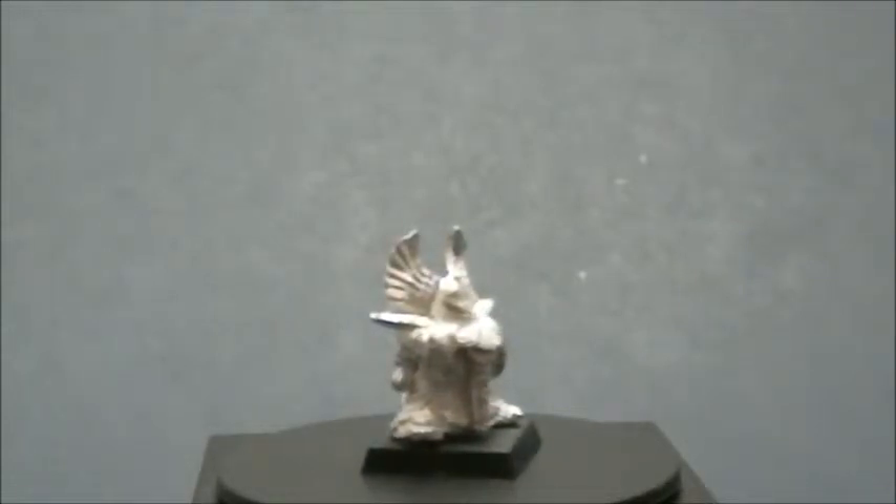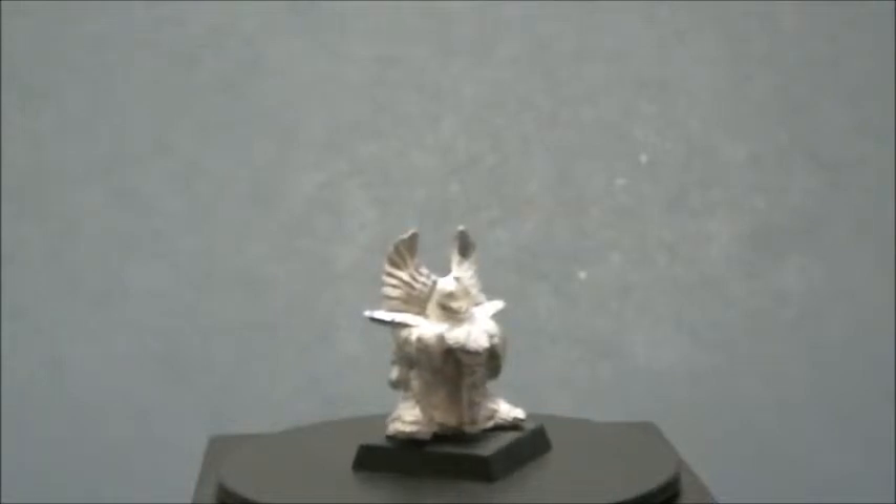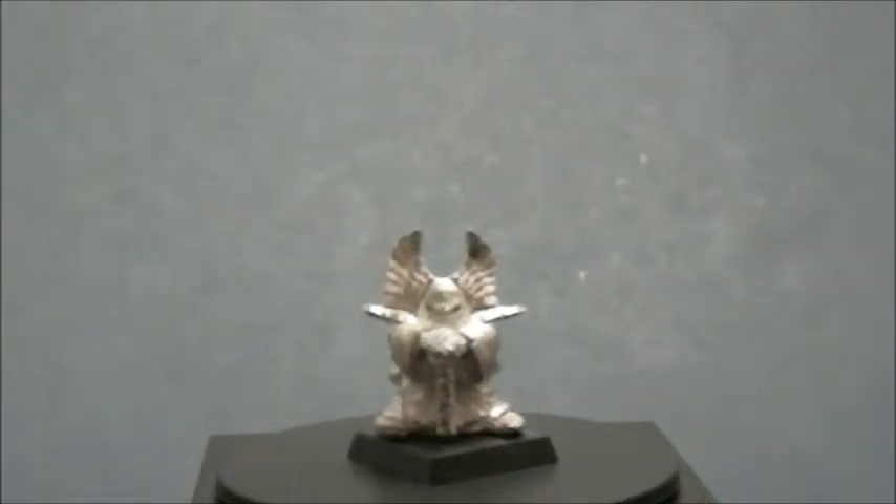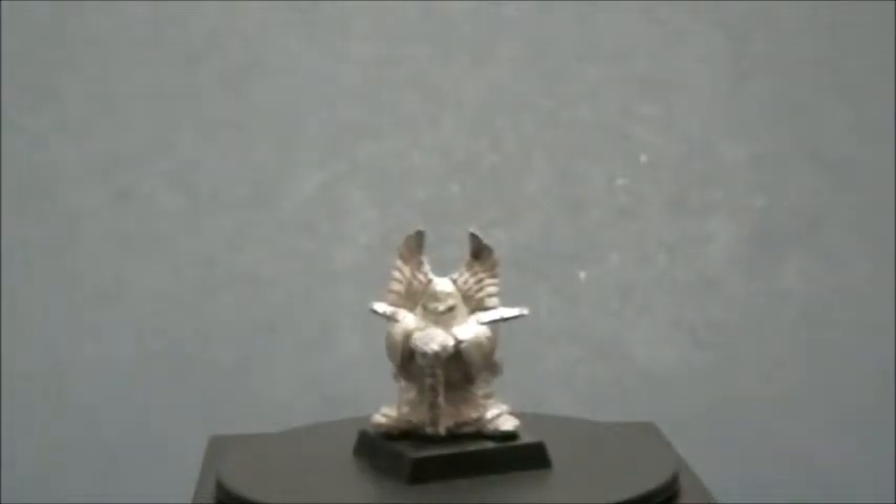This is the Chaos Dwarf Sorcerer — probably one of my favorite sculpts of all time, even though it's not filled with tons of detail like some of today's models, but just a great mini.